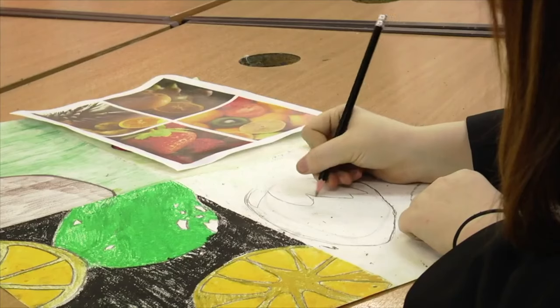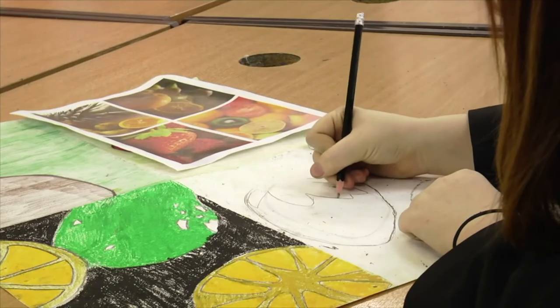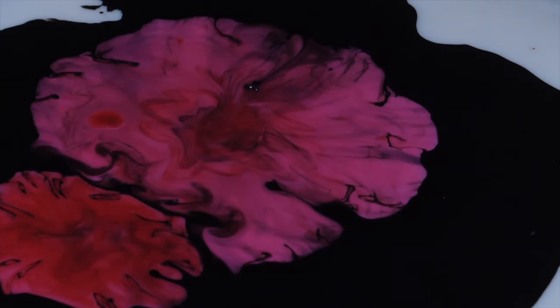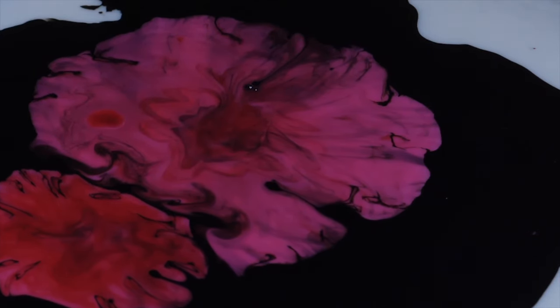Art and design is about engaging, inspiring and challenging students. It allows you to study diverse subject fields such as fine art, graphic design, textiles, sculpture, and printmaking. By looking at a range of different techniques, there's something for everyone. There's no right or wrong outcome as the art subjects encourage self-expression, creativity and individuality.